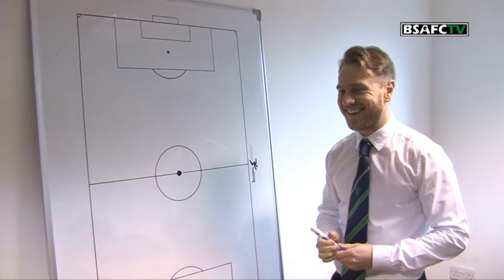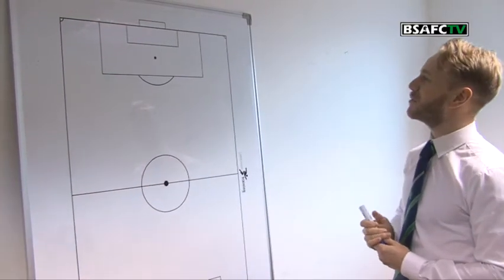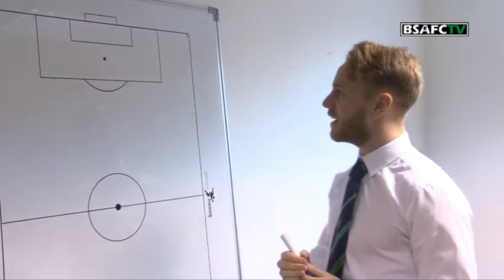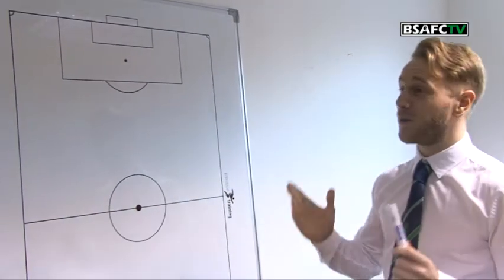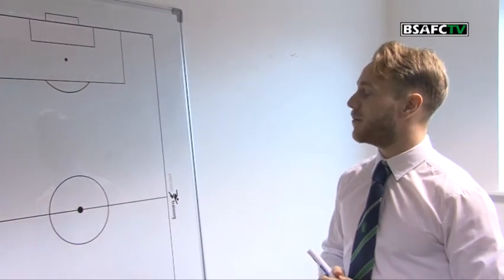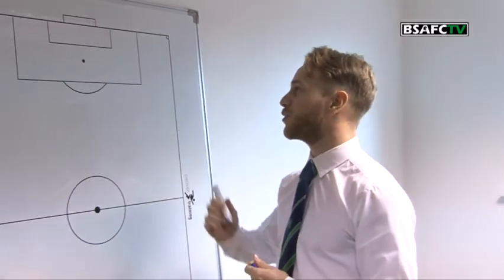Sounds intriguing. So we'll start with the goalkeeper. It's going to be a bit harsh on a couple of keepers up here, but I'm going to go Granger from Benfield. He's just coming out, catching things, shot-stopping. You can throw it as far as most keepers can kick it. Just a really good keeper, so I'm going to go Granger.